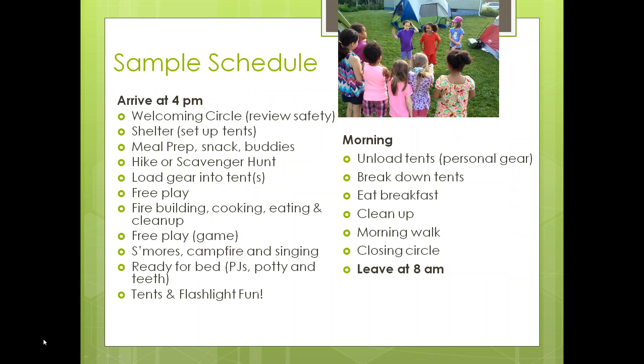Here was our schedule. The girls arrived around 4 o'clock — some parents come late, some come early. We met in the side yard on the lawn, the girls and parents unloaded their gear and left it there, and we formed a circle. This is where the goodbyes with parents happened and the transition for the girls happened pretty quickly.